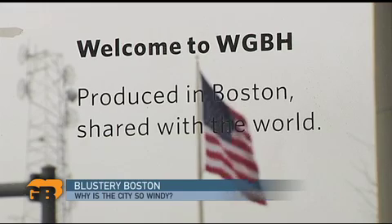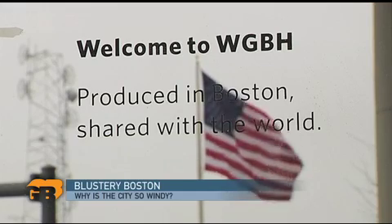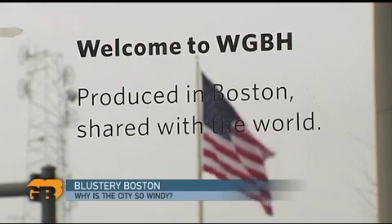One of those places is just outside this studio on Guest Street in Boston. The wind kicked up this afternoon, making the walk from our parking garage to the front door seem like an arctic trek. Since my colleagues and I are so often wind-whipped on our way to work, we got to wondering why some places are so much windier than others. So we sent out our Curiosity Desk reporter, Edgar Hurwick, to find out.